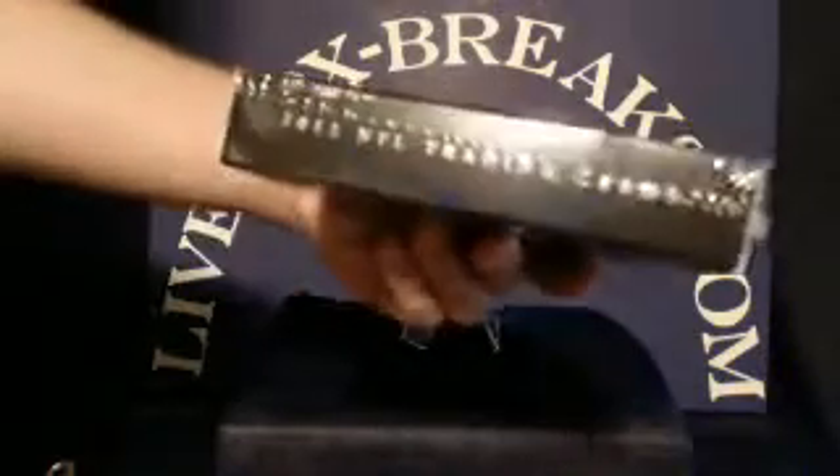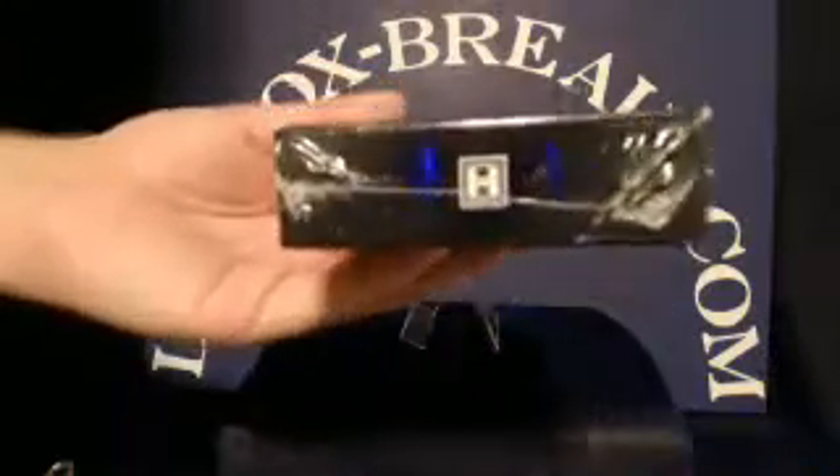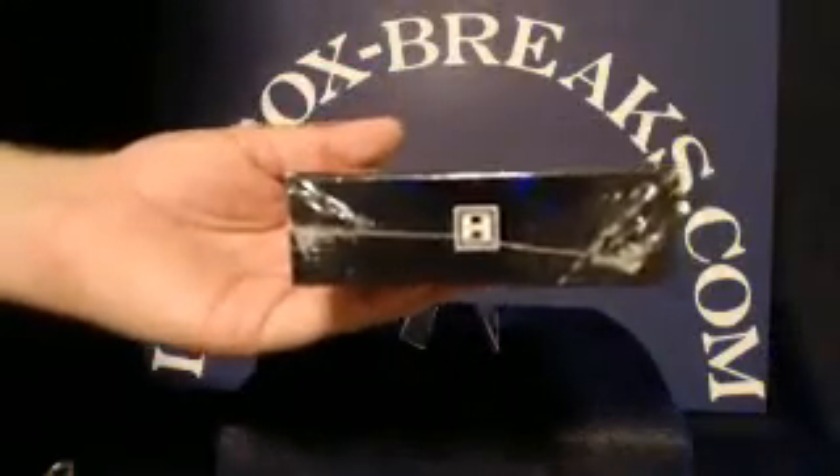Inception is a one pack with seven cards: three hits and four base cards. I believe two of the base cards are numbered.